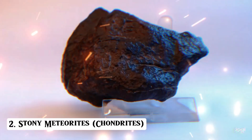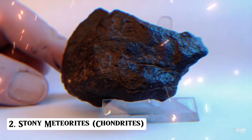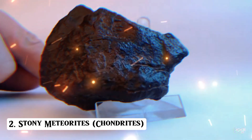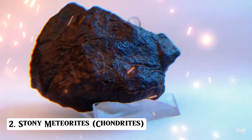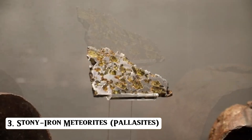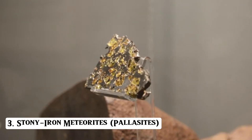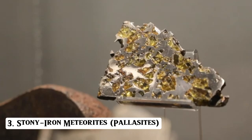Two: stony meteorites — chondrites. These resemble Earth rocks, but hidden within are tiny spherical grains called chondrules, ancient droplets from the early solar system. They may also contain metal flakes, fusion crusts, and shock veins. Three: stony iron meteorites — pallasites. The rarest. These are otherworldly metallic stones embedded with gem-like olivine crystals. If cut and polished, they gleam like art from space, and fetch massive prices at auctions.